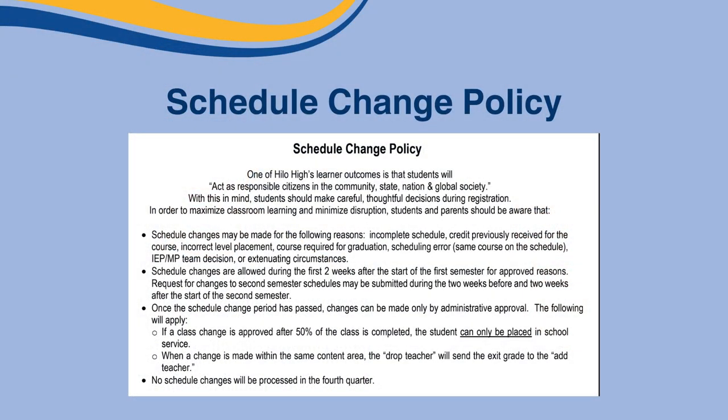On the last page is a reminder of the schedule change policy. Schedule changes may only be made for reasons such as incomplete schedule, class missing, credit previously received for the course, incorrect level placement, course required for graduation, scheduling error, same course on the schedule, or administrative mandated change or IEP/MP team decision. Not liking a course or a teacher is not a reason for changing classes. Approved schedule changes are only allowed during the first two weeks after the start of the first semester, and second semester changes may be done during the two weeks before and after the start of the second semester.